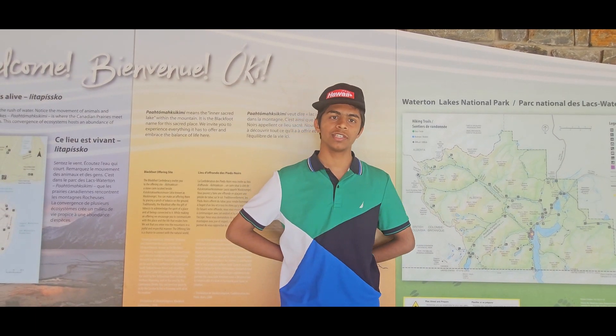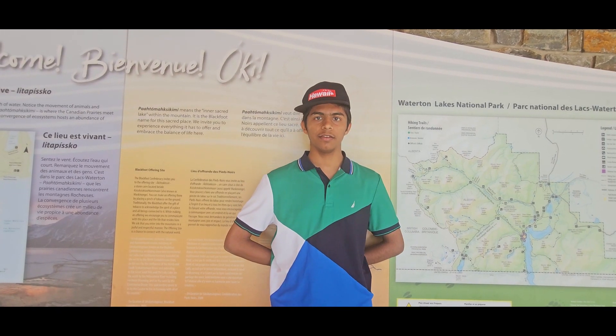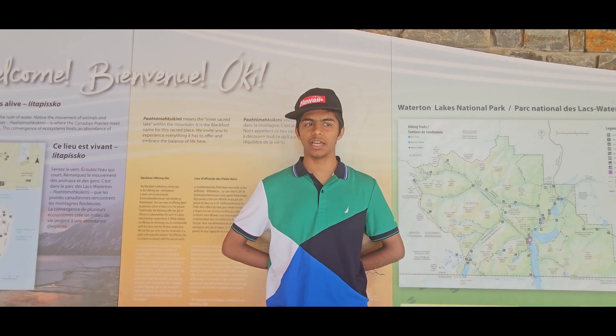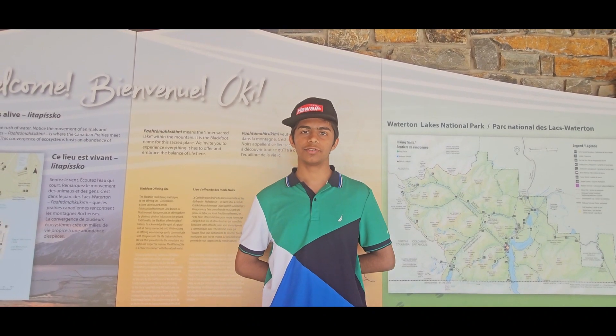We'll also try walking on the shores, and we plan to drive on the Red Rock Parkway and go to Red Rock Canyon. That area is very beautiful — the rocks there are obviously red. We might also do biking or kayaking, maybe walk around the village, go to Cameron Falls, and do some other trails and hikes.